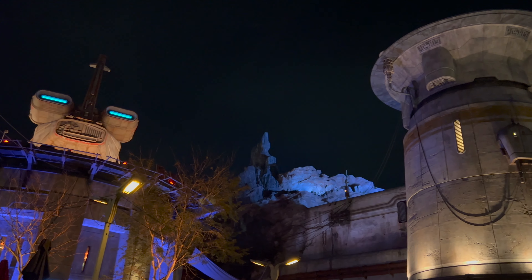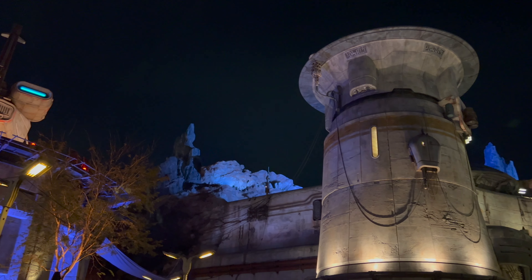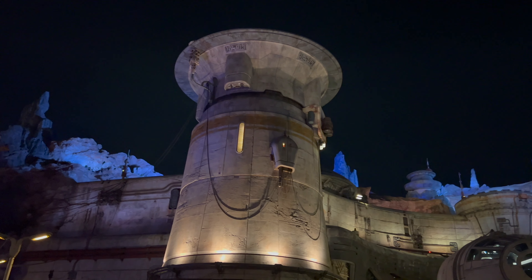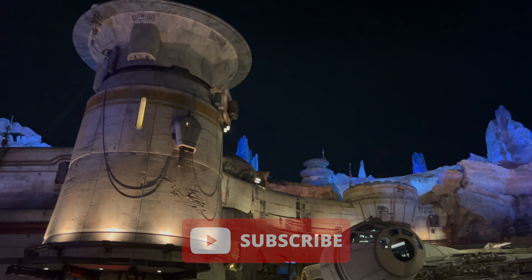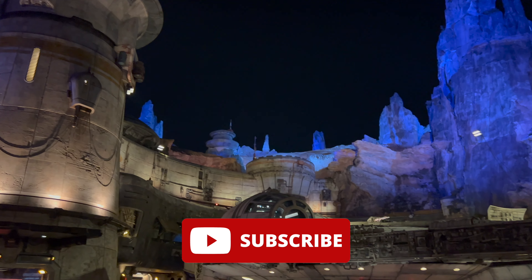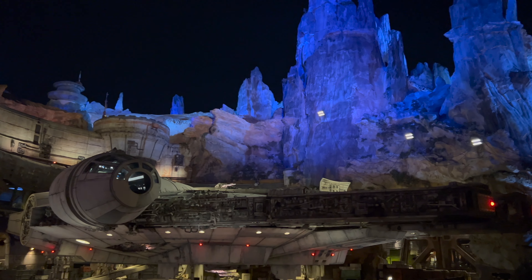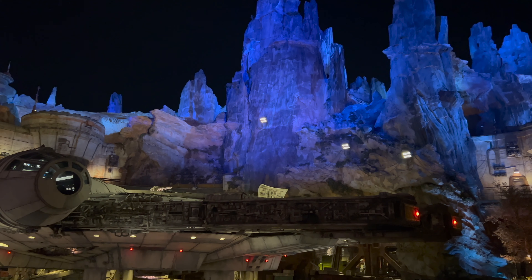Welcome to Galaxy's Edge at Hollywood Studios, Orlando, Florida. We are visiting our favorite planet, so let's see what's new on Batuu. If you're enjoying these weekly updates, please consider subscribing to our channel, make sure to hit that notification bell, and give this video a thumbs up so that we know we're bringing you great content that you're finding helpful.